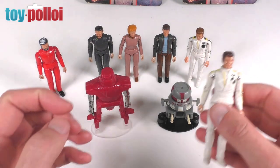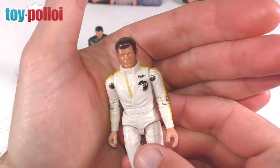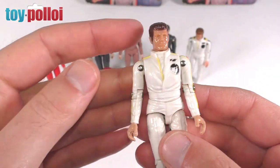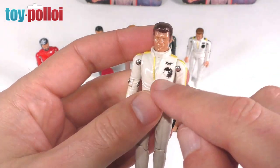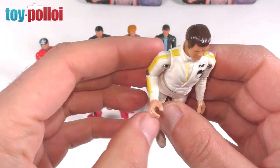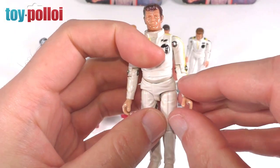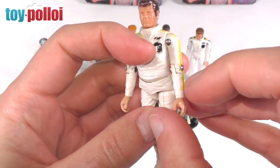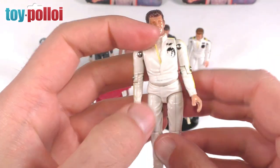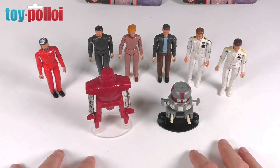Mego were very good at producing these three-and-three-quarter inch figures. They did very good sculpts on the faces with minimal paint application - all the detail is in the sculpting with just some paint added for the hair. These figures have little bits of paint applied all over, so you do tend to get little rubs on them. Often the thumbs are missing - something all these Mego figures at this scale suffer with, much like G.I. Joes. The thumbs are a very weak area, so if you try to put a weapon in the hand it will snap the thumbs off. None of the figures in this first wave actually came with any weapons.